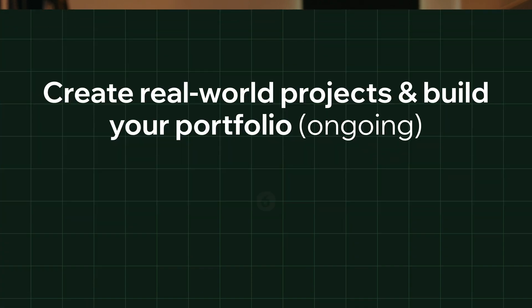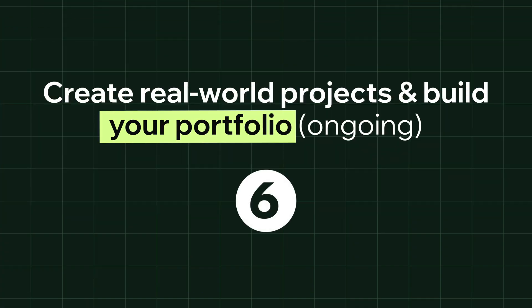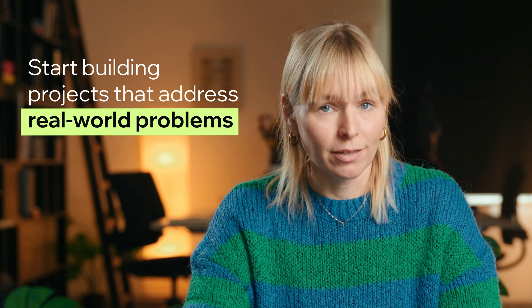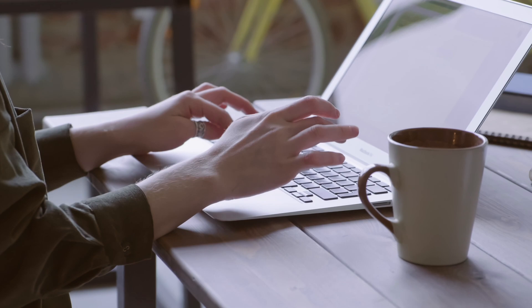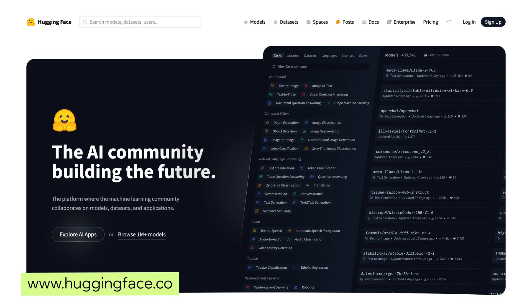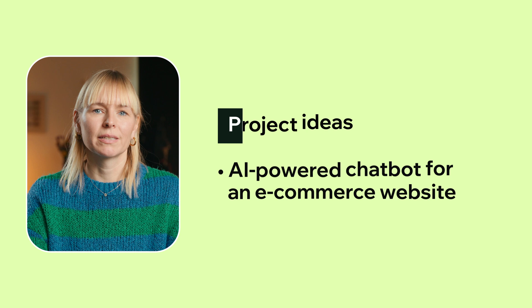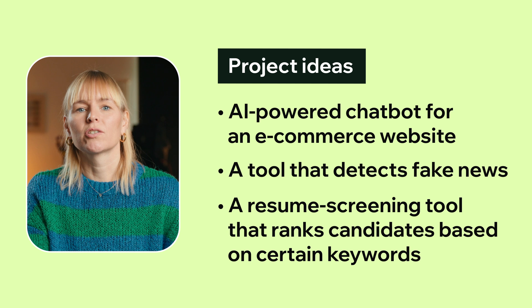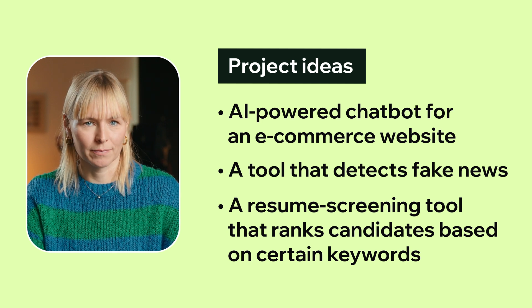Step 6: create real-world projects and build your portfolio. Once you've got the foundations, it's time to show employers what you can do. Start building projects that address real-world problems and, most importantly, share them. Upload your code on GitHub, write short case studies explaining what you built and why, and try to solve challenges on sites like Kaggle and Hugging Face. Try building an AI-powered chatbot for an e-commerce website, a tool that detects fake news, or a resume screening tool that ranks candidates based on certain keywords. It's all about experimenting, problem-solving, and getting as much hands-on practice as possible.